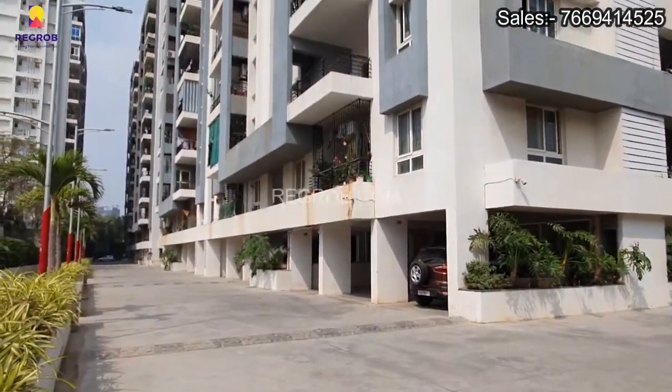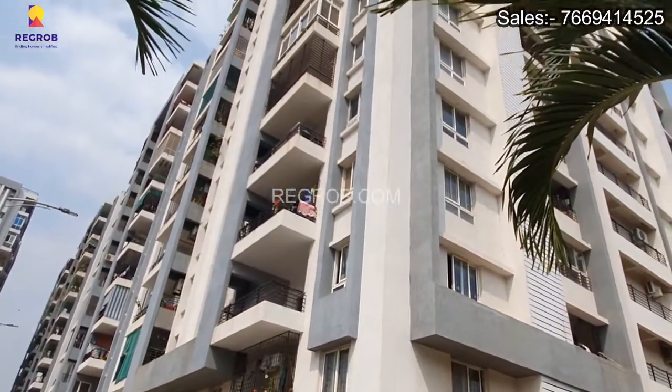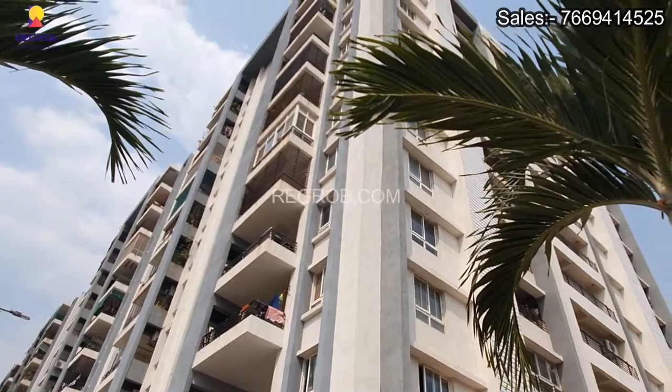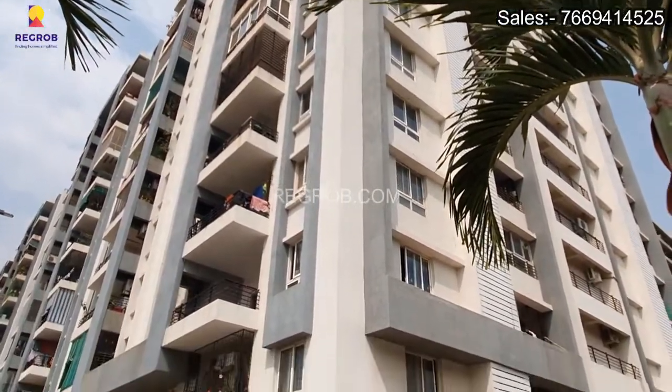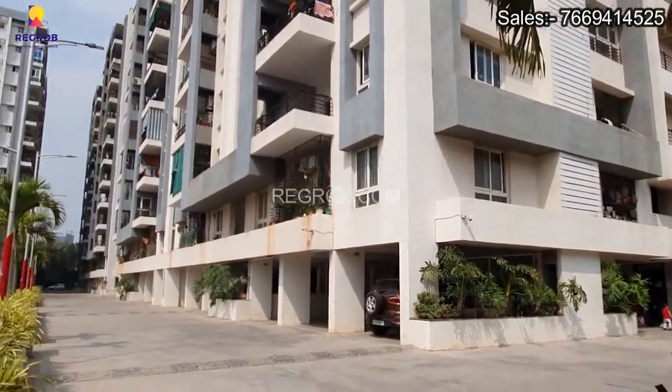These are the high-rise towers with parking facilities available on the ground floor. The project is thoughtfully designed and a special focus has been laid upon greenery.